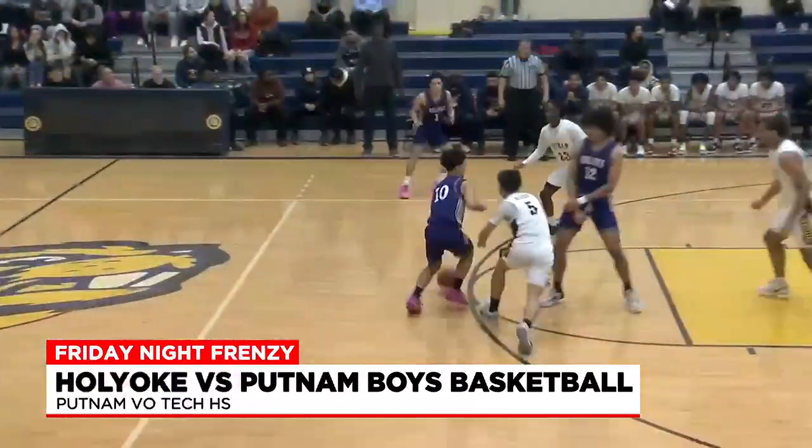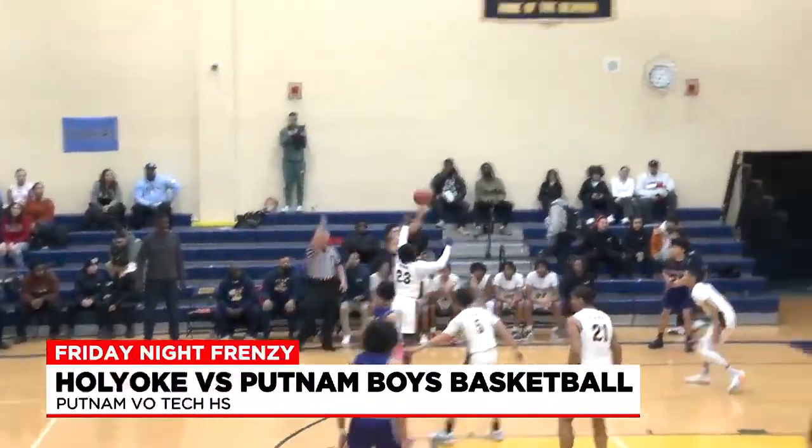We're going to go to Holyoke shooter Sean Rivera. Flips it out to Davion Diaz. Pulls the trigger from beyond the arc. Kaboom!